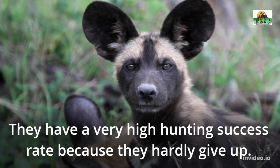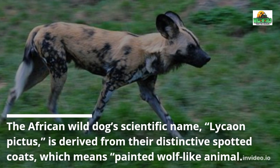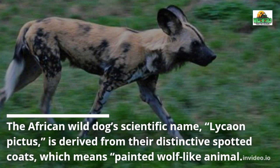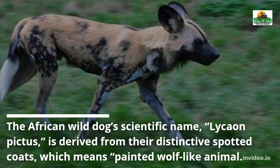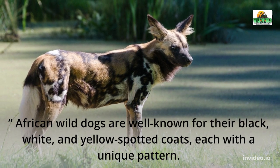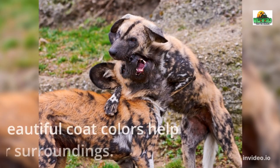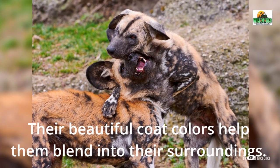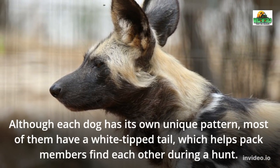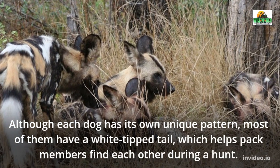They have a very high hunting success rate because they hardly give up. The African Wild Dog's scientific name, Lycaon Pictus, is derived from their distinctive spotted coats, meaning 'painted wolf-like animal.' African Wild Dogs are well known for their black, white, and yellow spotted coats, each with a unique pattern. Their beautiful coat colors help them blend into their surroundings. Although each dog has its own unique pattern, most of them have a white-tipped tail, which helps pack members find each other during a hunt.